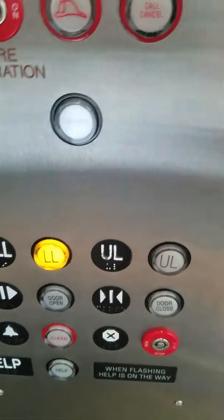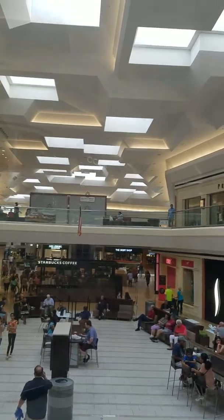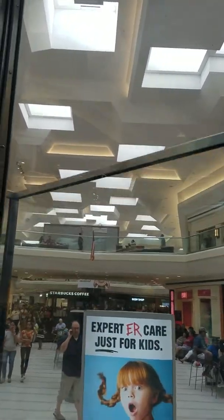We are going to take you guys back down. We are at UL — that means upper level. We are going to go down now. And now I will show you another good view of the glass elevator. It is really big, it is a really nice shape. There is another elevator shaft over there, right behind the Starbucks coffee.